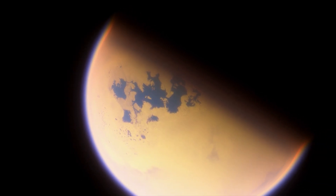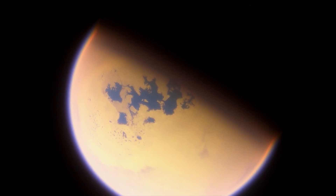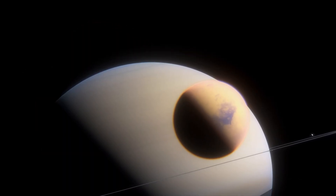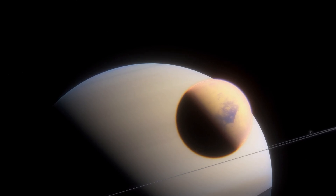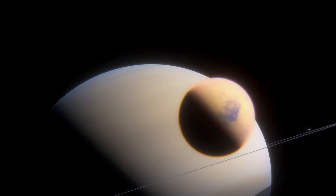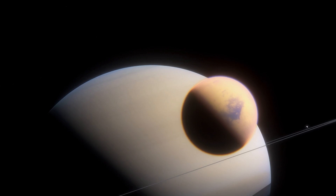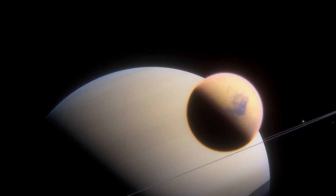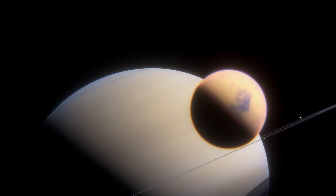The atmospheric conditions on Titan have sparked intrigue and raised questions about the potential for organic chemistry and even the existence of life. One of the most fascinating discoveries on Titan is the presence of lakes and seas, not filled with water, but with liquid hydrocarbons such as methane and ethane.